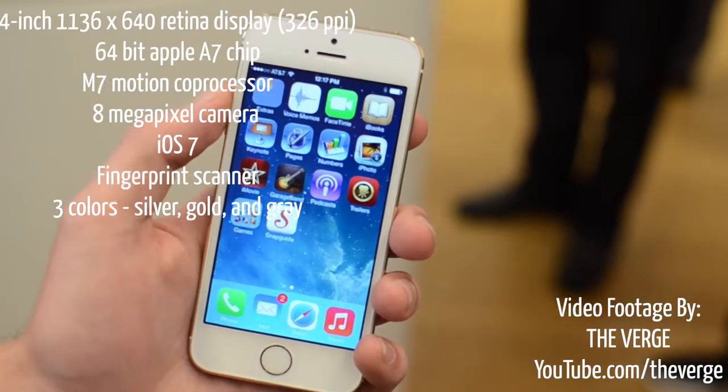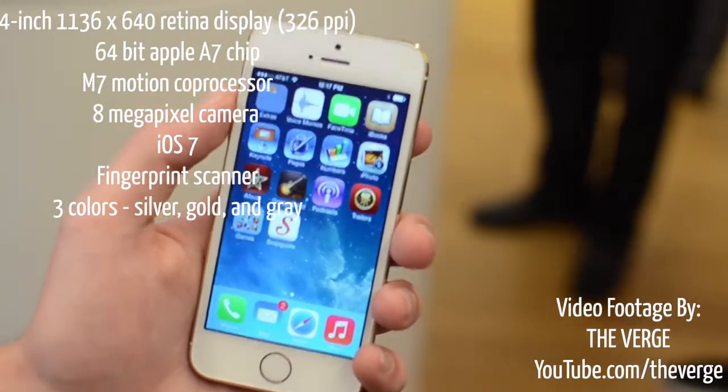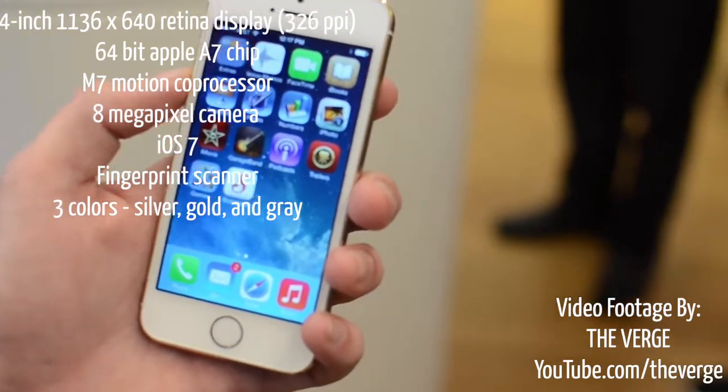Hey guys, it's May here and today I have a comparison and first look of the iPhone 5S and the 5C, which was announced today.